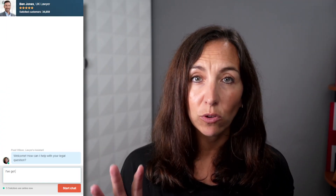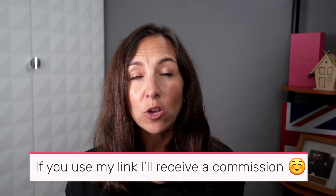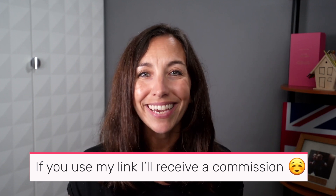If you're unsure whether to appeal or whether to escalate your FPN, you may want to speak to a professional. You could use online solicitors called JustAnswer — they've got a £5 trial to ask all the questions you need about your Hillingdon FPN. I'll leave a link below the video, and if you use it you'll be supporting Thrifty Family, so thank you.